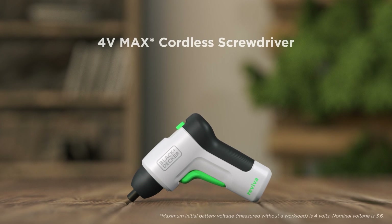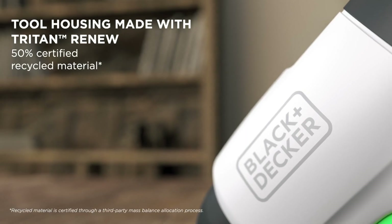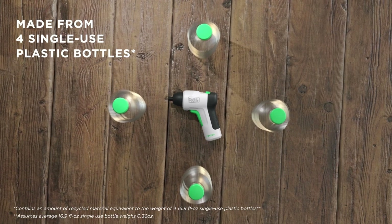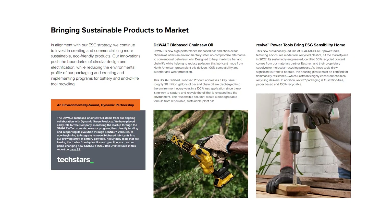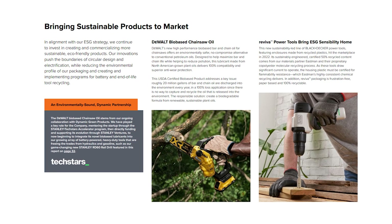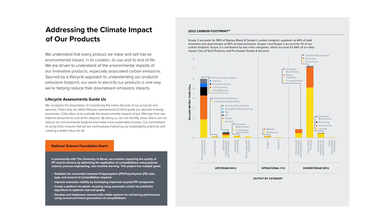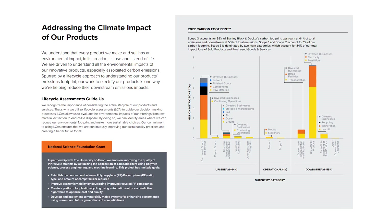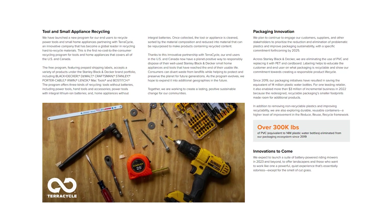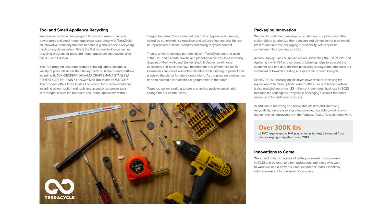As a leader in tool manufacturing, we at Stanley Black & Decker know this problem first-hand and we have been navigating it for several years as part of our sustainability goals. We and our customers are seeking solutions for how sustainability can be simpler and less expensive to implement. Redaptive is exactly that.